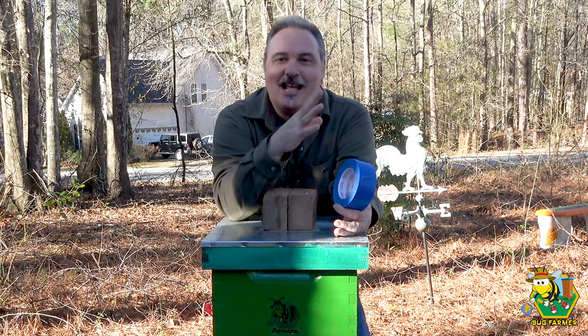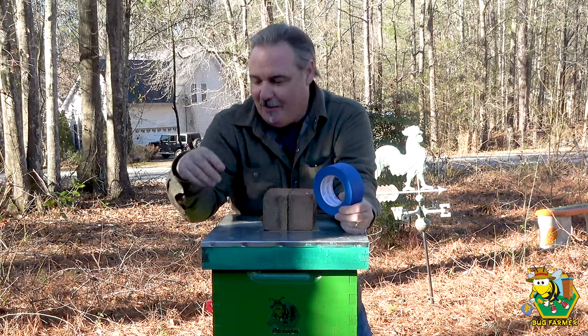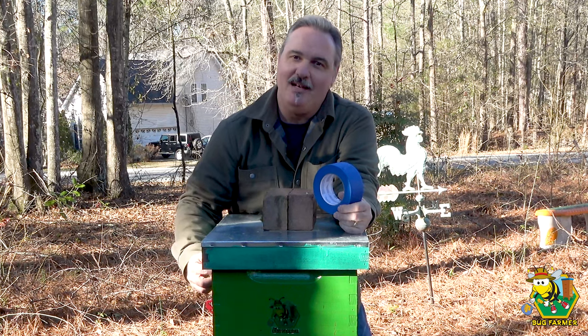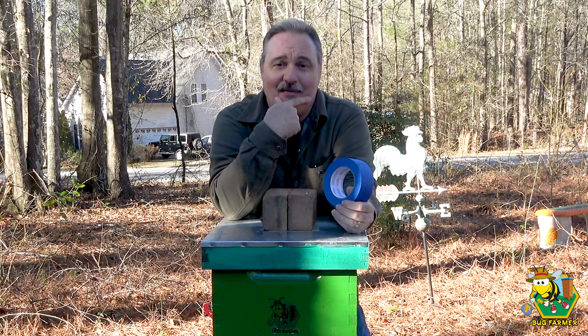That's not a problem down there at the other bee yard because those are heated beehives — the bees don't have to generate their own heat. Here, it's a problem because they have to generate their heat, and they also have to heat this cavity. I hope there's an empty bucket in there and not a bucket filled with sugar syrup that never got drained, which means they probably have a giant ice cube on top of their hive.